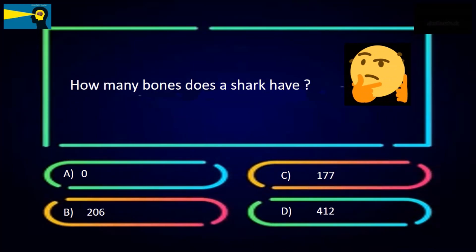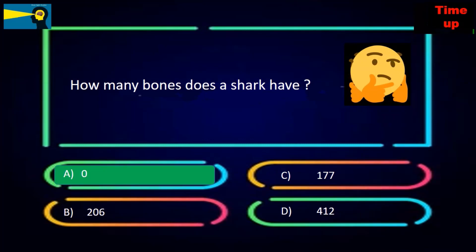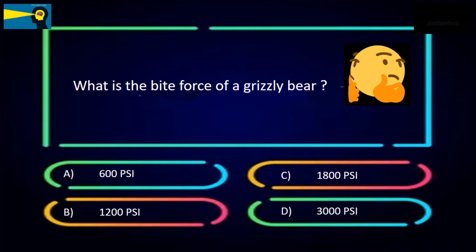How many bones does a shark have? The options are 0, 206, 177, or 412. The answer is 0.